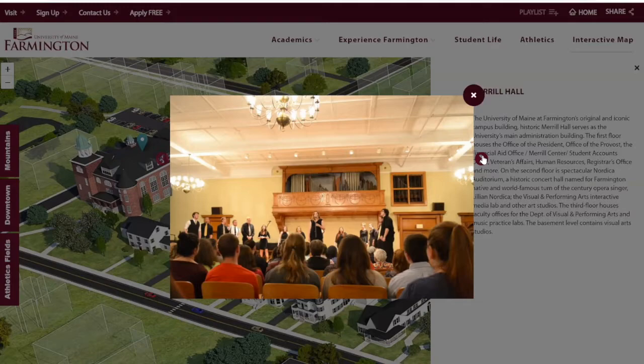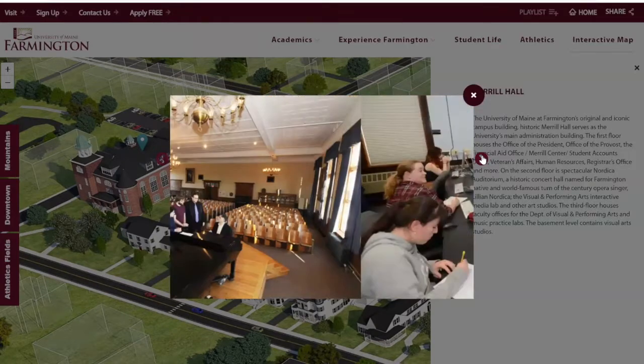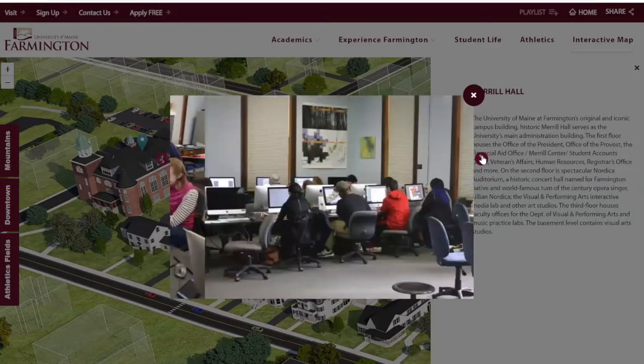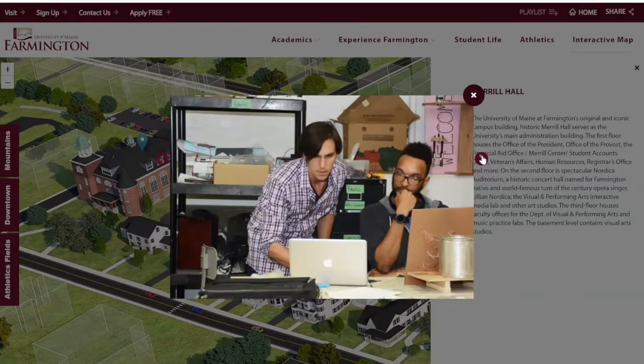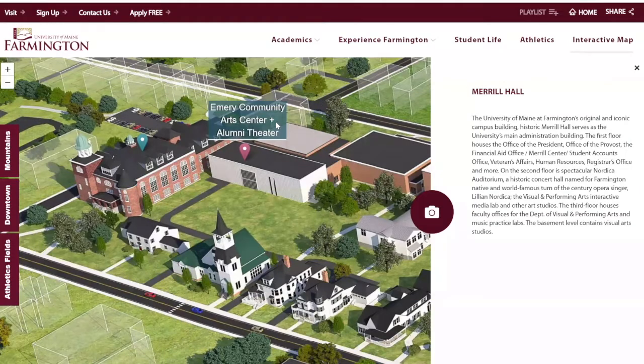In this building we also have art and music classes. We have a whole piano room with about 19 pianos in it as well as other instruments. If you take a music class, it'll most likely be in Merrill Hall. They do have actual physical classes in this building — it's a very cool, beautiful building.